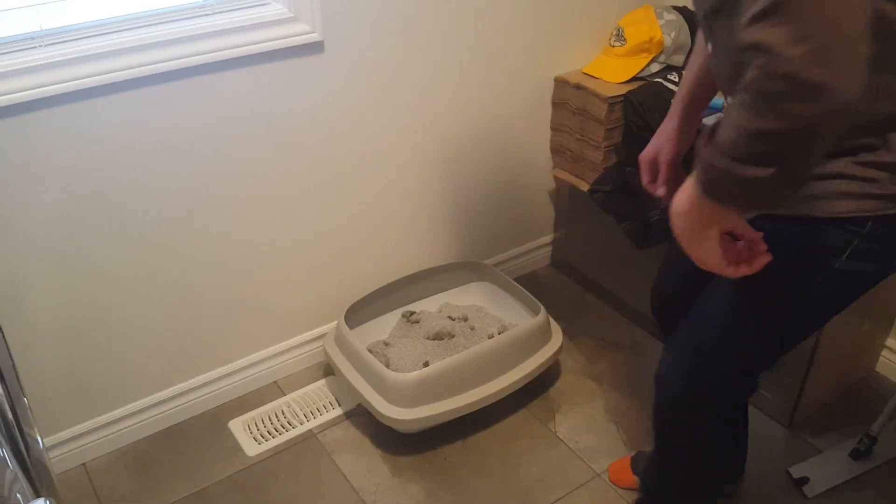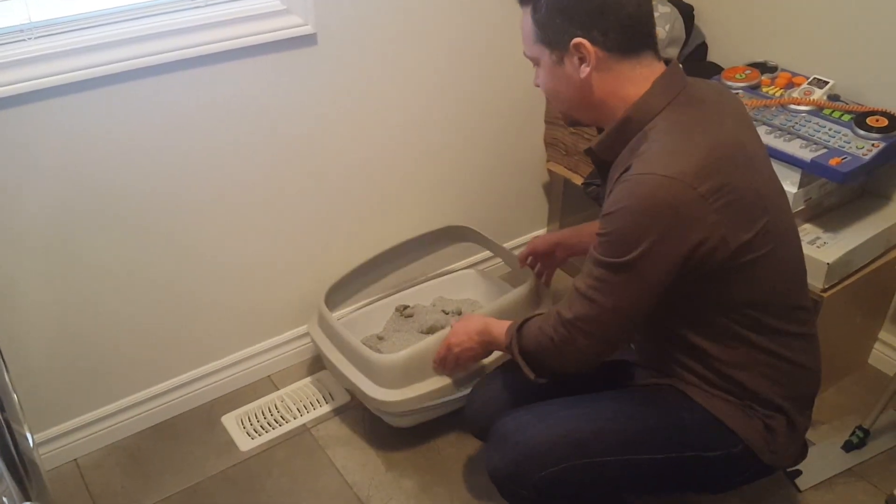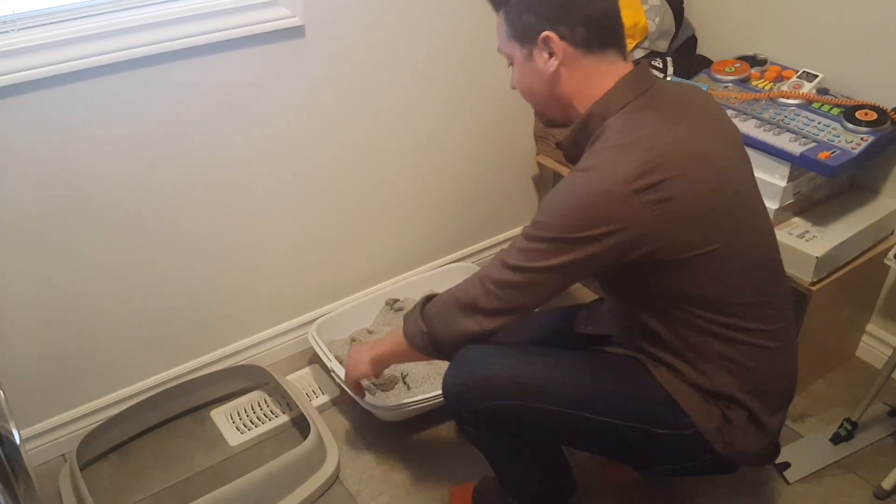I've been using the Loop litter box for two weeks now and those problems don't exist. Let me show you. Okay, so this is two days. It's clearly a lot.